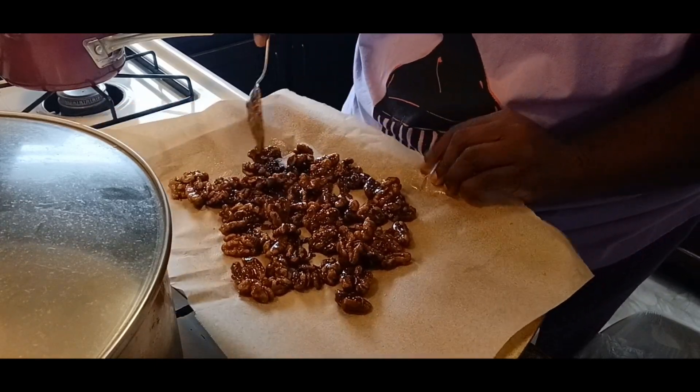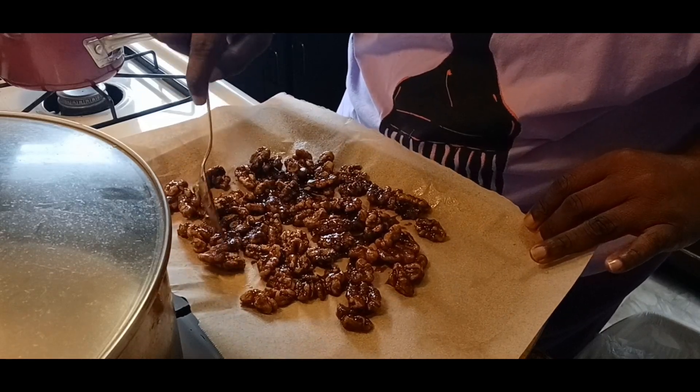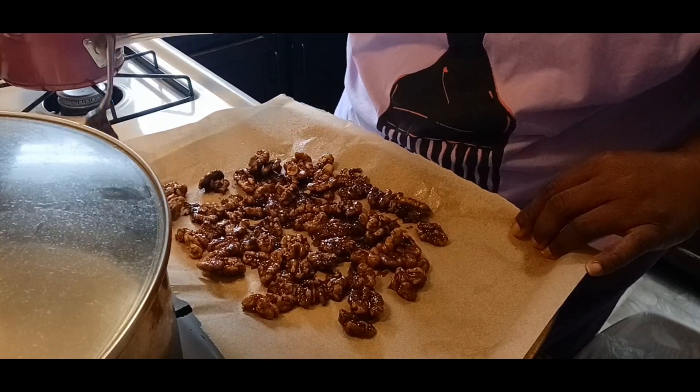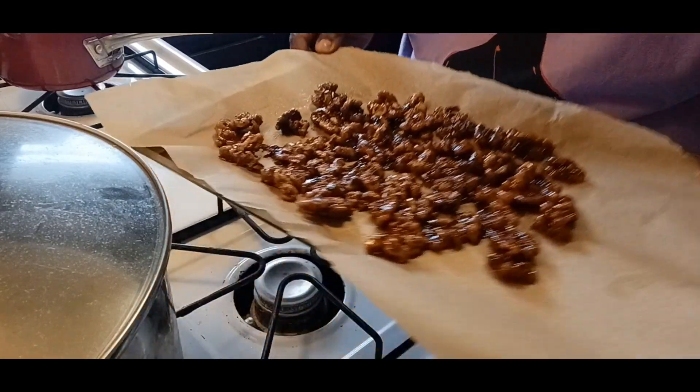You can use these nuts over many many things - salads, ice cream as a topping, in popcorn or crackers as a trail mix, or eat them just like they are as a snack. I put some in my yogurt. Because I used brown sugar - about half a cup of brown sugar and a quarter cup of regular sugar - it took a little more time to caramelize. I had to add just a little bit under a quarter cup of water to get that brown sugar to melt.